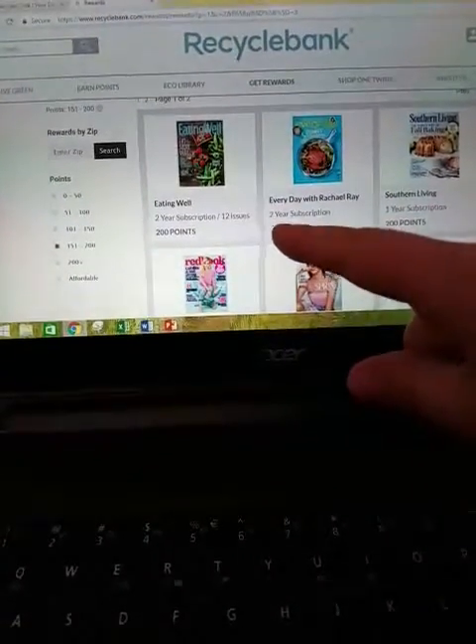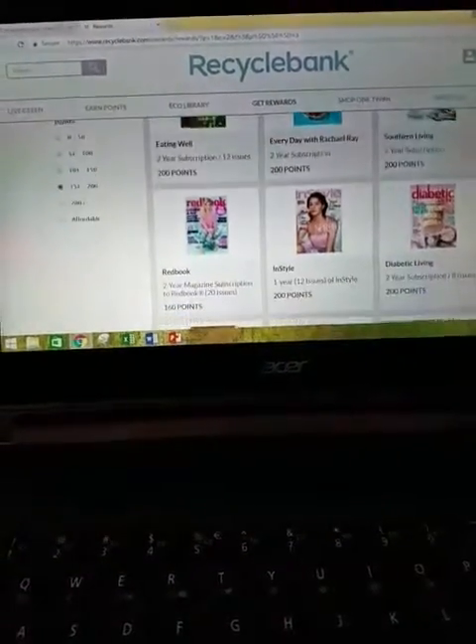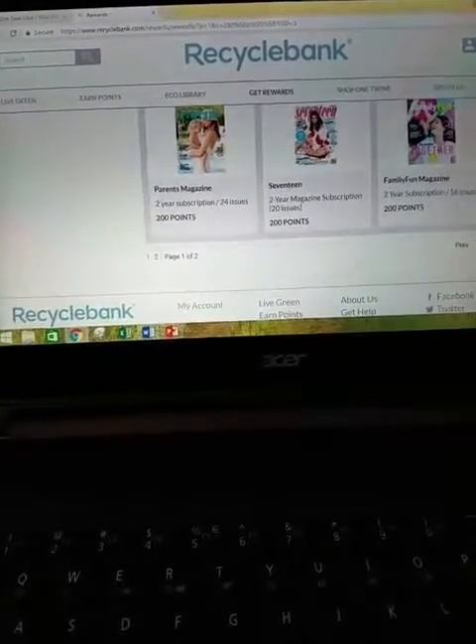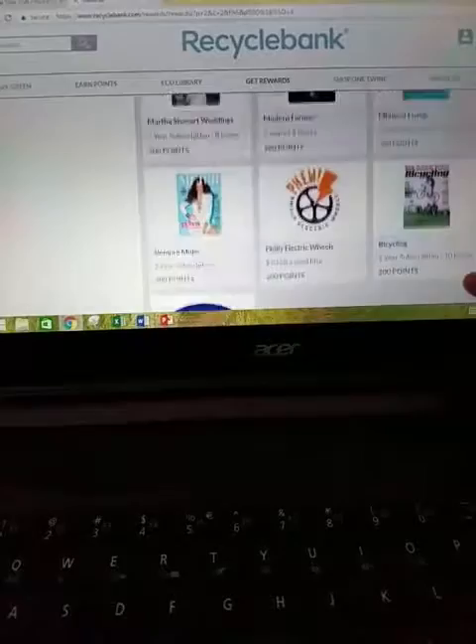For 200 points, you can get a two-year subscription for Eating Well or a one-year subscription to In Style. Mainly the 200-point rewards are magazines.